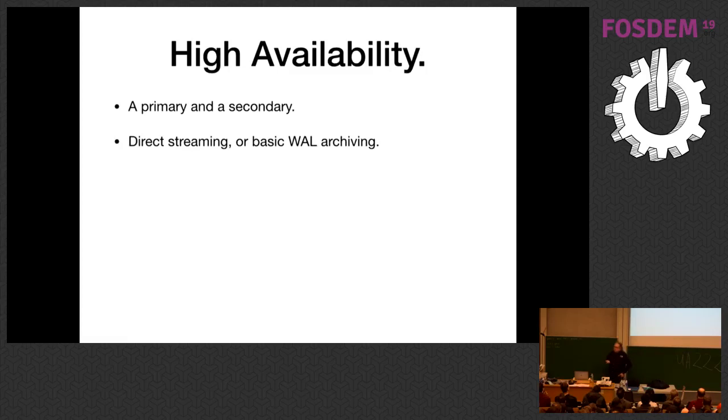For high availability on a database of this size, you have a primary and a secondary. You can use direct streaming replication or WAL archiving. At this point, just do manual failover — don't worry about super sophisticated failover. Throughout this talk, I'm using database size as a proxy for things like how many reads you're doing, write activity, and how many customers you have. You can reasonably object that you have a small but mission-critical database — if so, read ahead in the book and start adopting things earlier. Every operational system is a little bit unique.